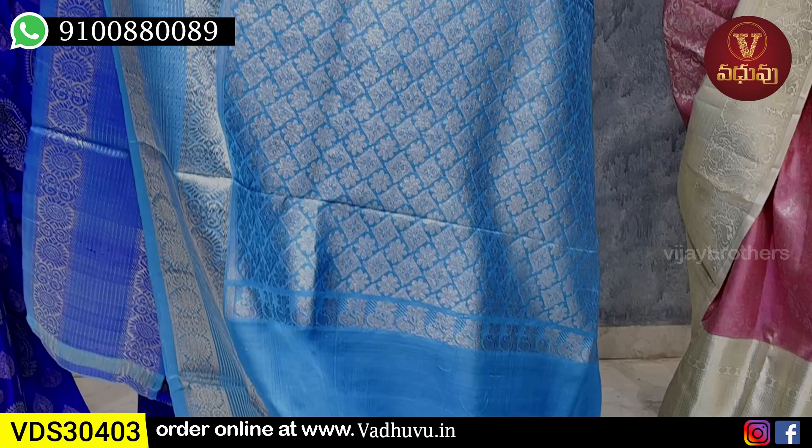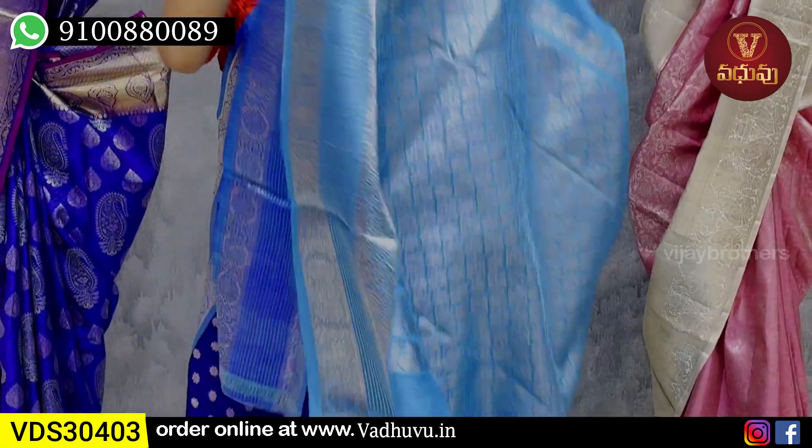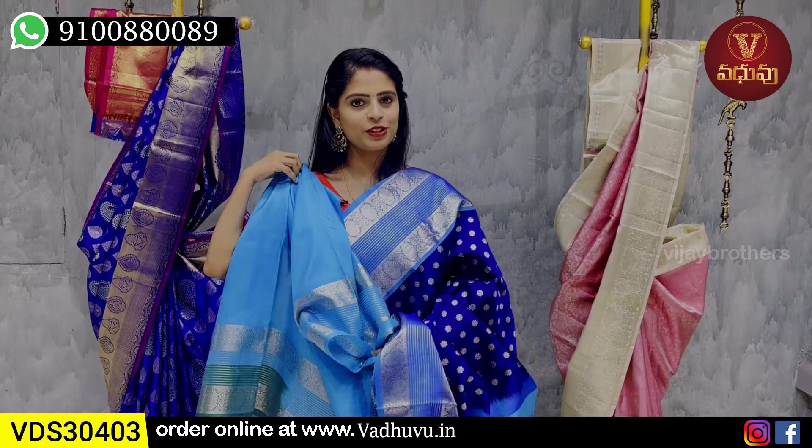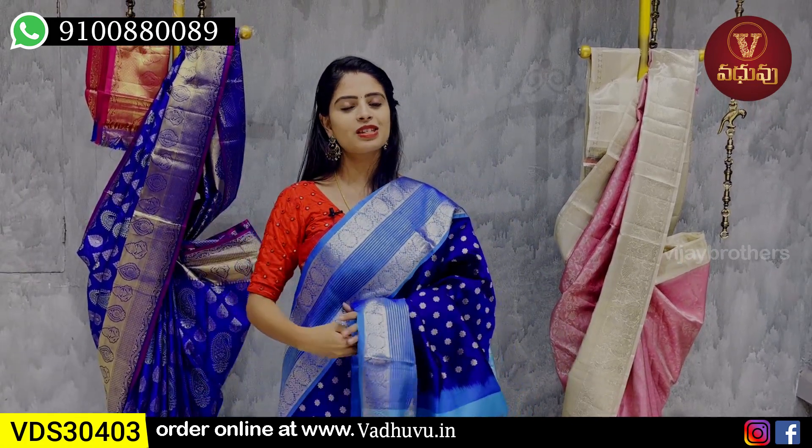The pallu is copper sulfide blue with rich silver zari weaving throughout. The blouse is a contrast blouse. The saree border is also featured on the blouse. Price: ₹13,750.